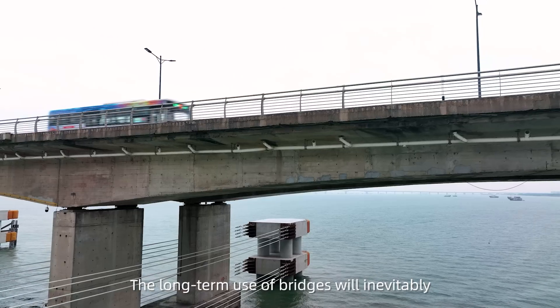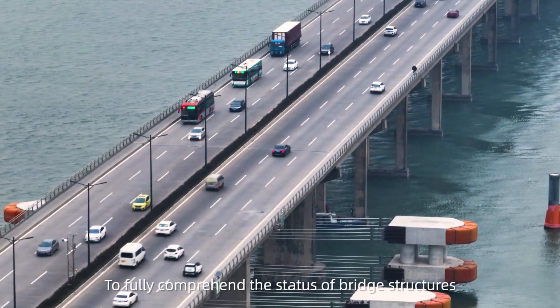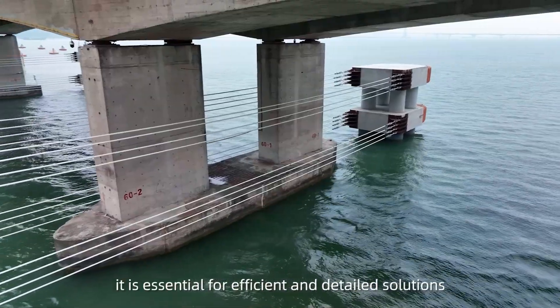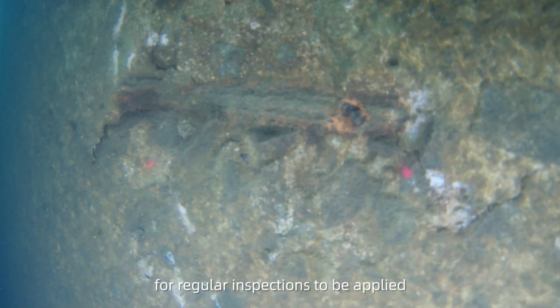The long-term use of bridges will inevitably lead to structural wear and damage. To fully comprehend the status of bridge structures and identify points of damage in their foundations, it is essential for efficient and detailed solutions for regular inspections to be applied.